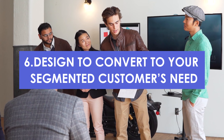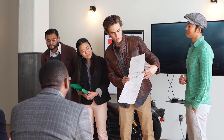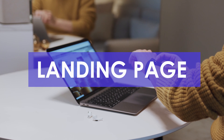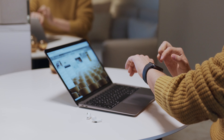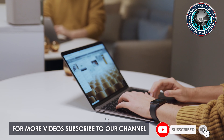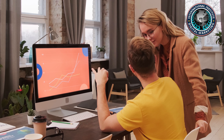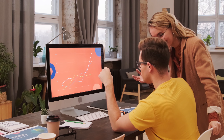Designed to convert to your segmented customers' needs — it is important to create your landing page keeping in mind your segmented customers' needs and making sure that it speaks to your base audience. Be clear about your base audience and their specific needs and customize campaigns keeping them in mind.